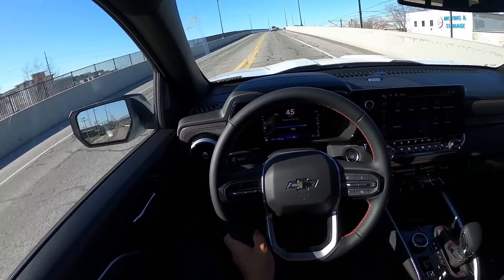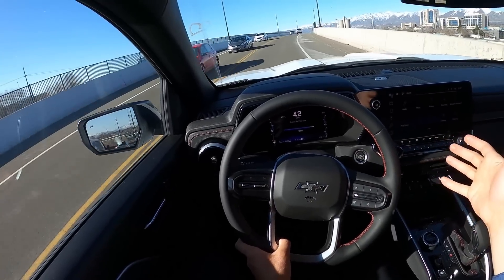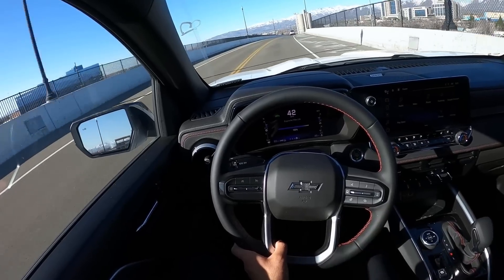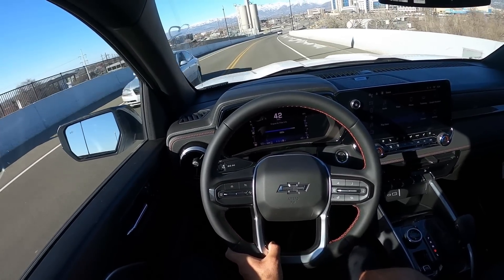The damping is really good, and this isn't even the top spec — I have a feeling the ZR2 with the Multimatic shocks and bigger tires is going to be even more impressive. The damping being this good on the Z71 makes me super excited for that. This just blows everything out of the water when it comes to a mid-sized truck currently.